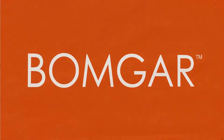BOMGAR Privileged Access Management. Control access. Improve productivity. Strengthen security.